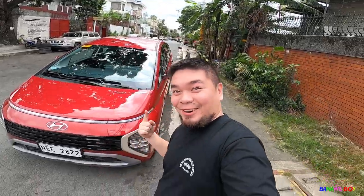Hi guys, today we're just gonna talk all about this new Hyundai Stargazer. Let's go!